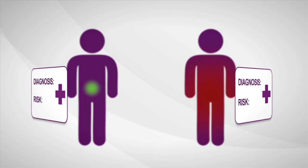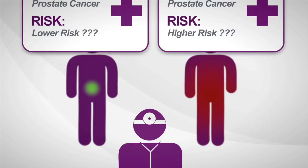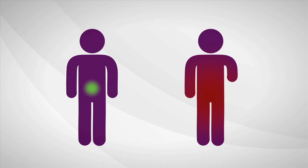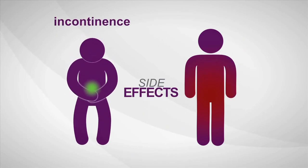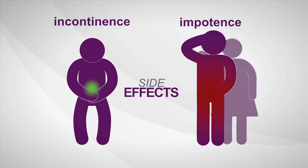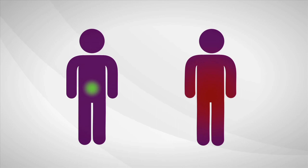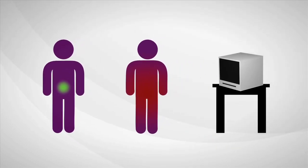A biopsy may say cancer, but current diagnostic tools provide limited information about how aggressive a man's individual disease is. So most men decide to treat prostate cancer immediately. Once treated, many men experience serious long-term side effects like incontinence and sexual impotence. Immediate treatment isn't always needed, but right now a man can't be sure if his cancer is the kind that requires treatment or if he's okay to wait.